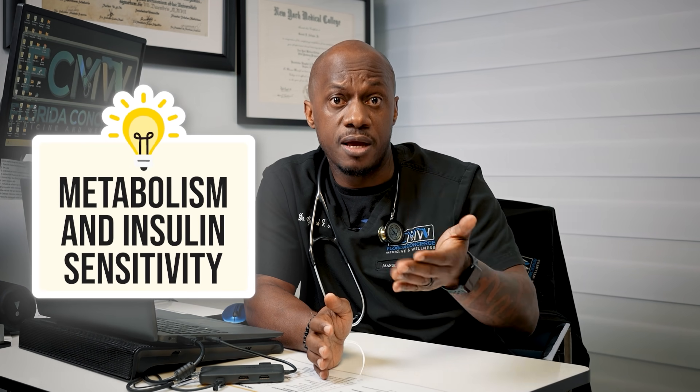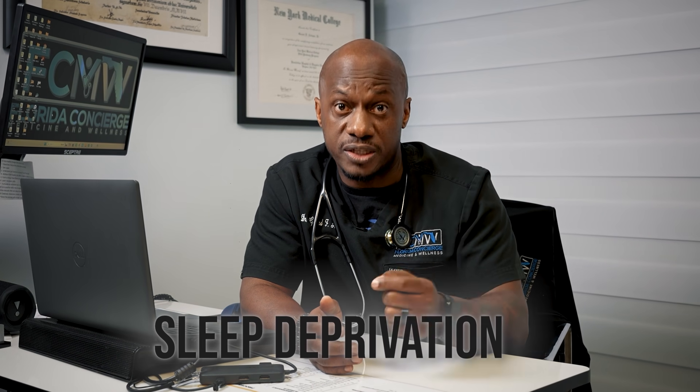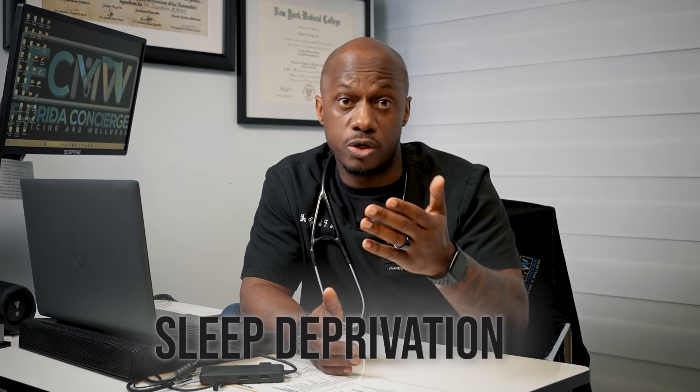Sleep can affect overall metabolism and insulin sensitivity. Inadequate sleep disrupts insulin sensitivity, making it harder for the body to effectively regulate blood sugar. This can increase the risk of weight gain, and type 2 diabetes risk also goes up with lack of sleep. Sleep deprivation can slow down your metabolism, causing your body to burn fewer calories at rest, which over time makes it harder to lose or maintain a healthy weight.